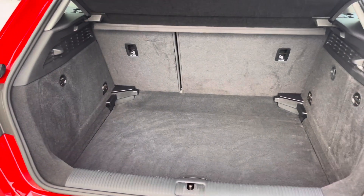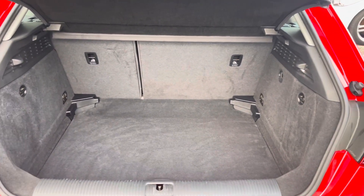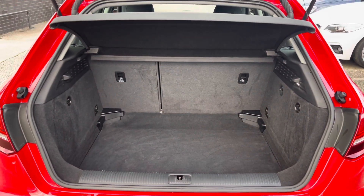Moving to your boot, you have a substantial amount of boot space. You could easily fit in a medium-sized suitcase or perhaps several bags of shopping.